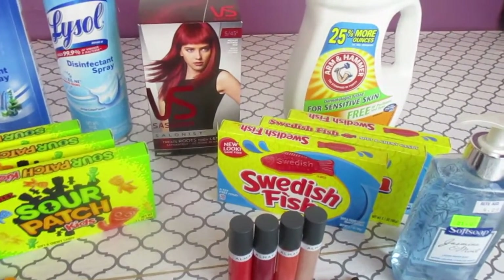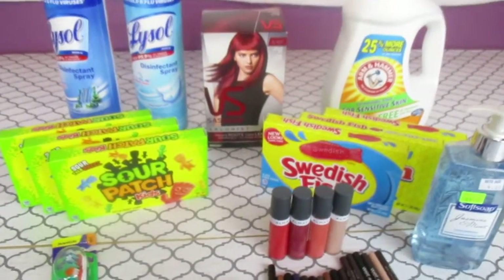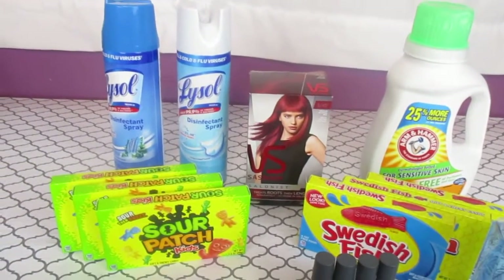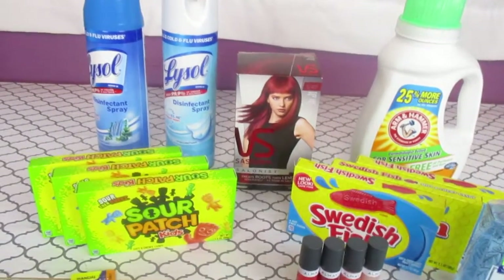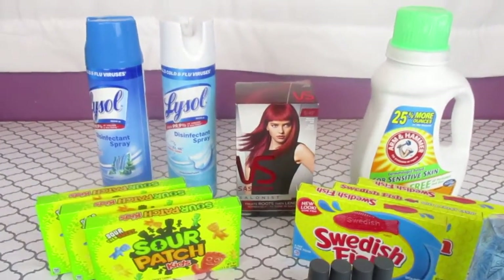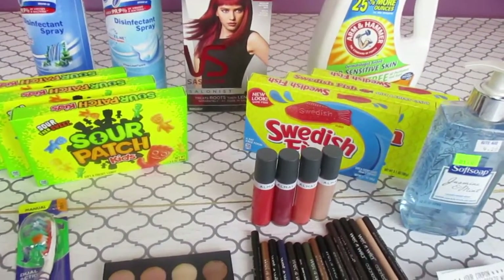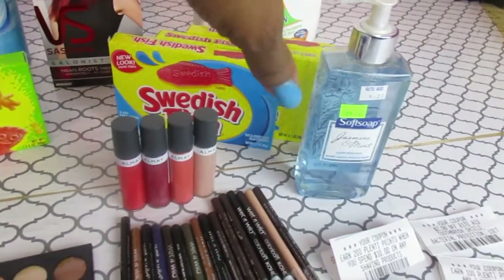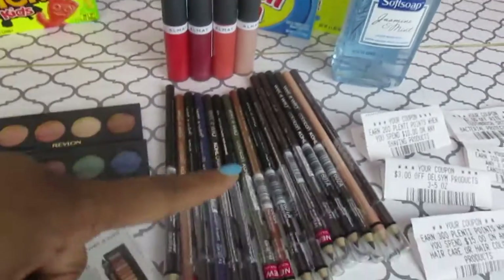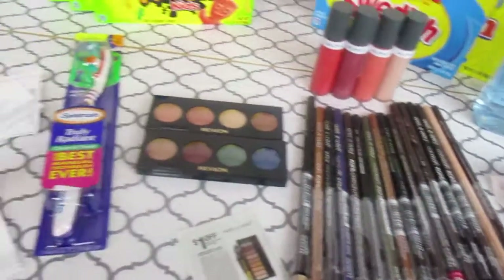Plus, everything you buy goes towards your gold status. I'm in gold status right now and you want to work toward your gold status — everything you buy counts as a point toward it. Then on the second day, today, I bought the Arm & Hammer, the Soft Soap, and another eight Wet n Wilds to finish it up.